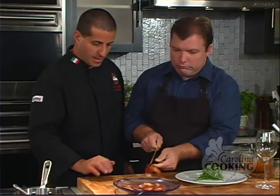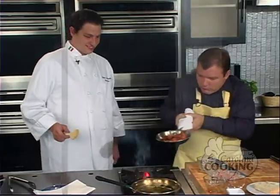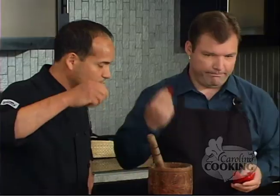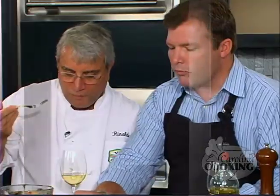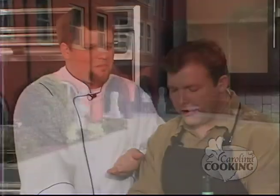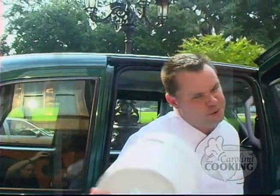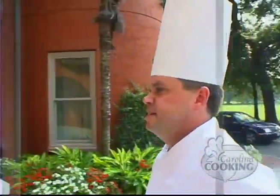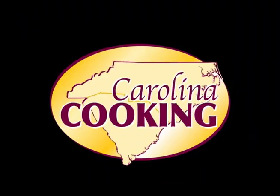Hi, I'm Tom Zelenka. I'm just a beginner in the kitchen. In every episode of Carolina Cooking, I meet a different chef from a famous restaurant in the Carolinas who'll teach me to cook their secret recipes in just 30 minutes or less. Welcome to Carolina Cooking, shot on location at the Mansion on Forsyth Park and the 700 Kitchen Cooking School. Here's your host, Tom Zelenka.